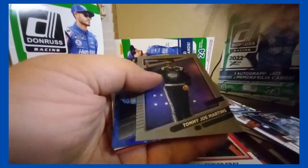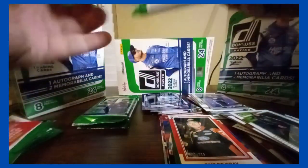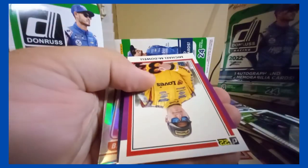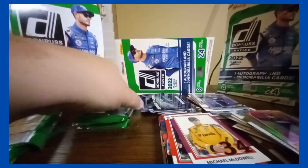Silver Tommy Joe Martins. Chase Elliott insert. Haley Deegan optic. Base. And a purple Michael McDowell /49. Mr. Wallace insert. BJ McLeod again — prism rated rookie optic.